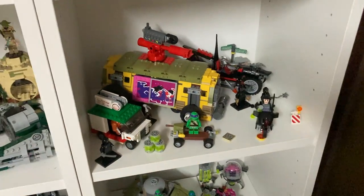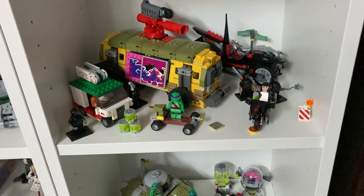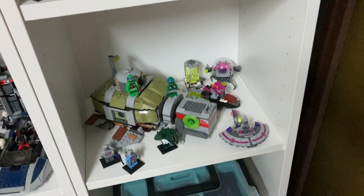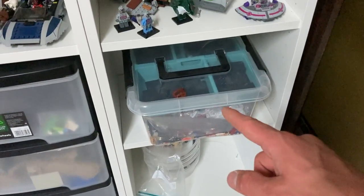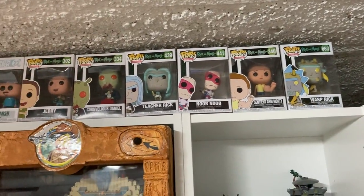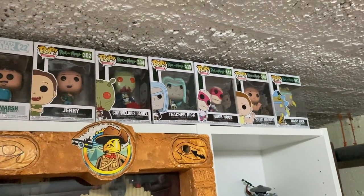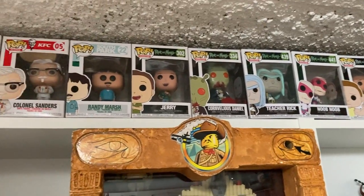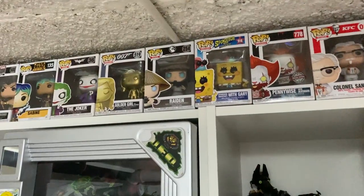Coming down we have a little display from the Lego Ninjago Movie, and underneath that some very cool Teenage Mutant Ninja Turtle sets which I want to include in the city when I have space. Underneath there we have lots of Harry Potter figures and a bin of knockoff figures. On top we have Funko Pops - on the right side a lot of Rick and Morty ones, plus Randy, Colonel Sanders, and Pennywise - a lot of my favorites.